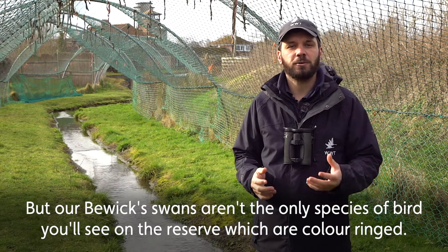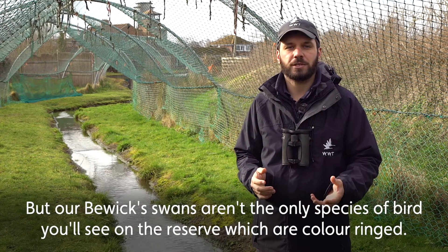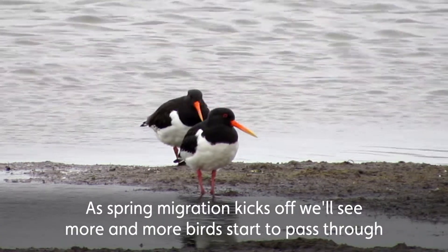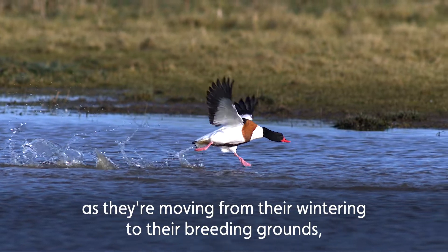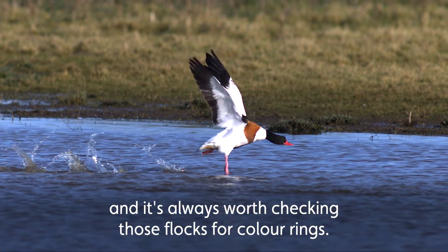But our Bewick's Swans aren't the only species of bird which you'll see on the reserve that are colour ringed. As spring migration kicks off we'll see more and more birds start to pass through as they're moving from their wintering to their breeding grounds, and it's always worth checking those flocks for colour rings.